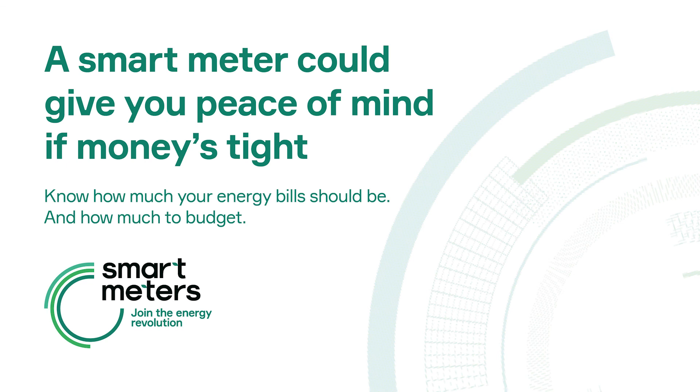Pre-pay customers, you can get a smart meter too. A pre-pay smart meter allows you to top up online, on your mobile or at the shops. You should be able to put money on the meter from the comfort of your home whenever it suits you.